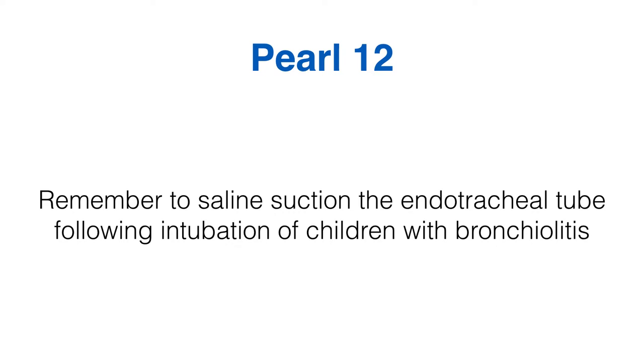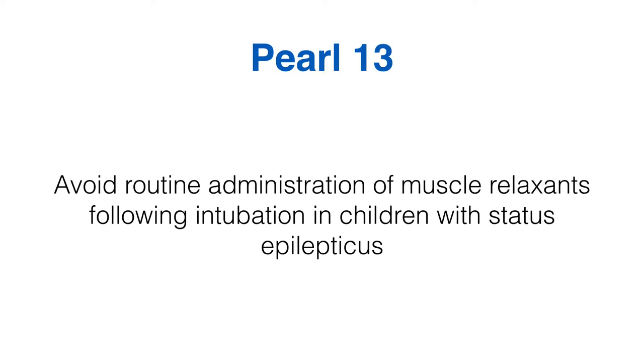Moving on to peril number 13: avoid the routine administration of muscle relaxants following intubation in children with status epilepticus. This just makes sense — you've intubated the child because of seizures, so you need to determine if they're still fitting. If the child is muscle relaxed, it's very difficult to tell: you're relying on pupillary dilatation, tachycardia, and hypertension, all of which can occur if the child is simply under-sedated rather than seizing. Give muscle relaxants to intubate, but then keep the child deeply sedated and avoid further muscle relaxants.